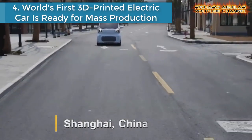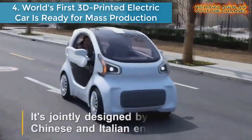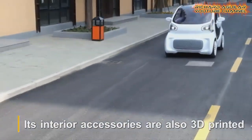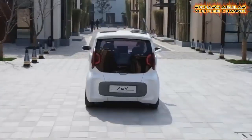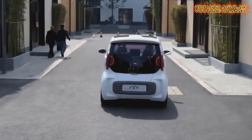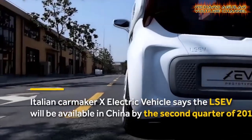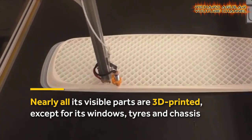Number 4: The world's first 3D printed electric car is ready for mass production. Two companies announced the release of the LSEV, a small electric car whose every visible component is 3D printed except the chassis, seats, and glass. At just 8 feet long, 4 feet wide, and 5 feet high, the LSEV looks a lot like a Smart car, but is even a little bit smaller.